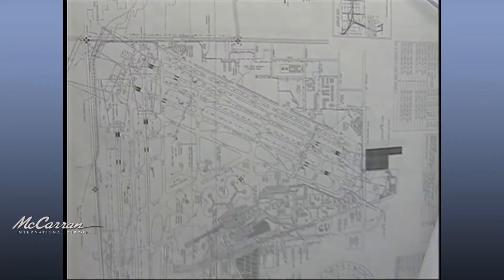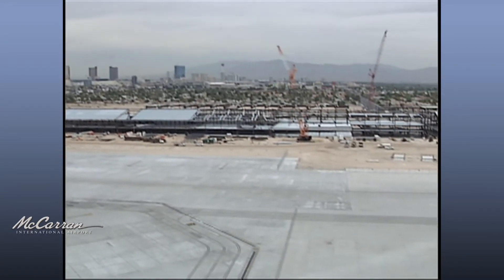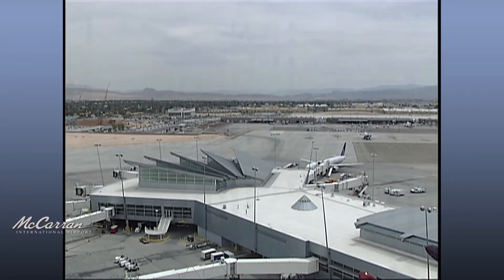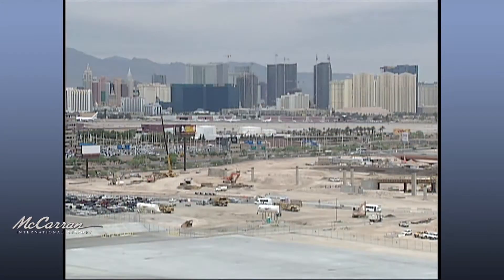A terminal planning study was prepared in March 1990 and the solution was the construction of Terminal 3. The terminal was actually planned in the early 90s as a complete build-out for McCarran. Every airport looks at what their total capacity is and what infrastructure they need. When we experienced the phenomenal growth, we knew that it was time to bring it into reality.